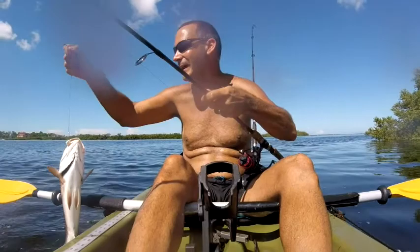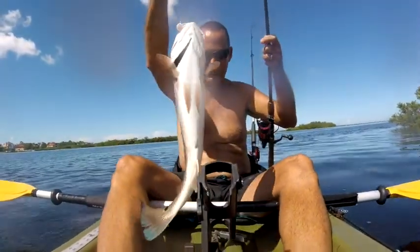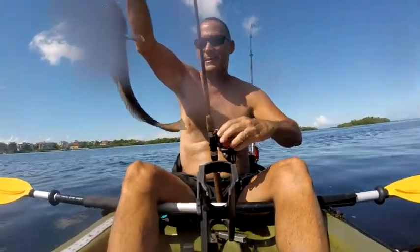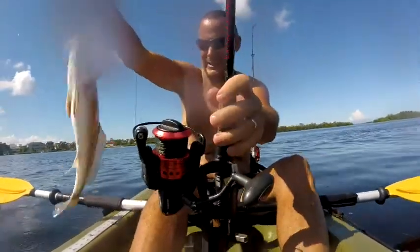It's a giant trout — the biggest one I've ever caught. Oh wait, no — it's a big redfish! It's a big redfish. They need to be 17 to 27 inches, so let's check. That's definitely in range — 17 to 27, that's what they need to be.